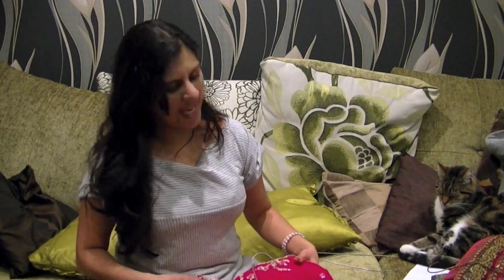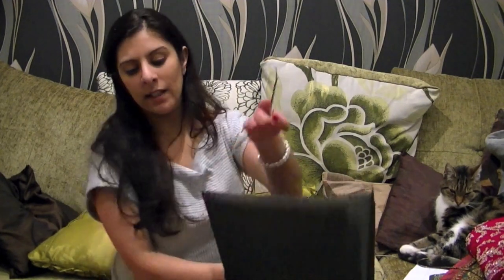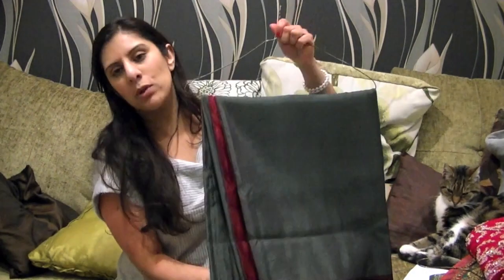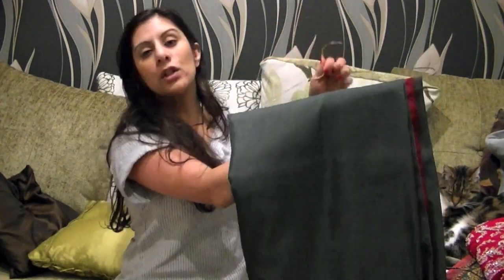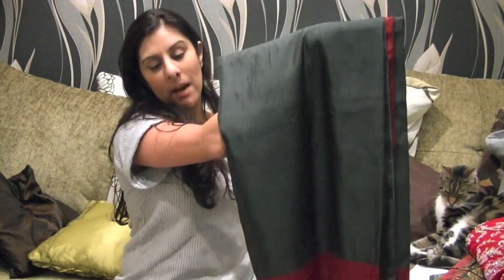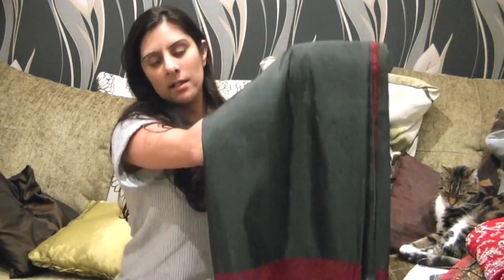So far I've showed you net saris, antique borders, Swarovskis, sequins — all in a different range of colours. If you're South Indian, Bengali or traditional Gujarati, you should have a heavy bhai sari, which is a silk sari.